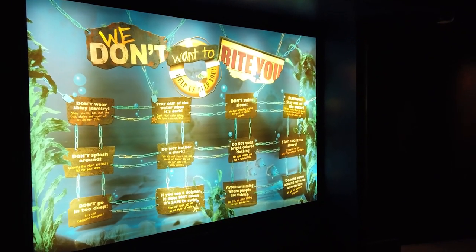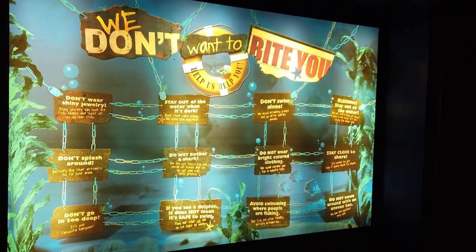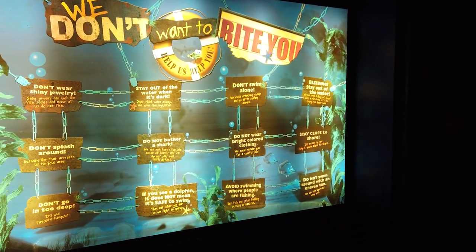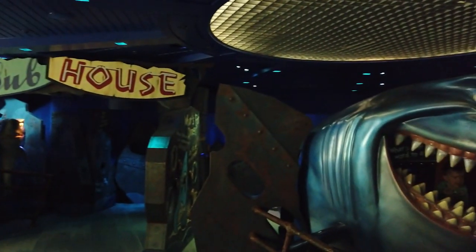The exhibit wraps up with shark safety tips: don't wear shiny jewelry, don't splash around or bother a shark, don't swim at dark, and don't swim alone. I just love that there's a whole interactive thing about why sharks are great and why we should protect them.